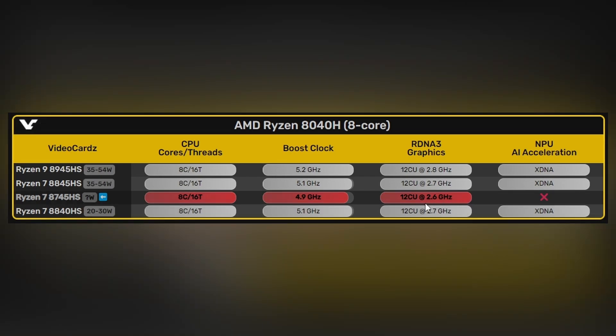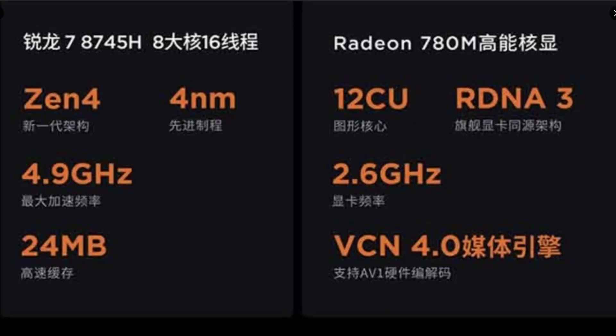The Ryzen 7 8745H's iGPU clocks at 2.6 GHz while other CPUs in the lineup clock at 2.7 or 2.8 GHz. So it has lower iGPU clocks and no NPU AI accelerator — it's a vanilla processor without AI. My guess is these are SKUs where the AI accelerator didn't pass quality control due to silicon lottery, so AMD is selling them in this configuration for laptops rather than wasting the wafers.